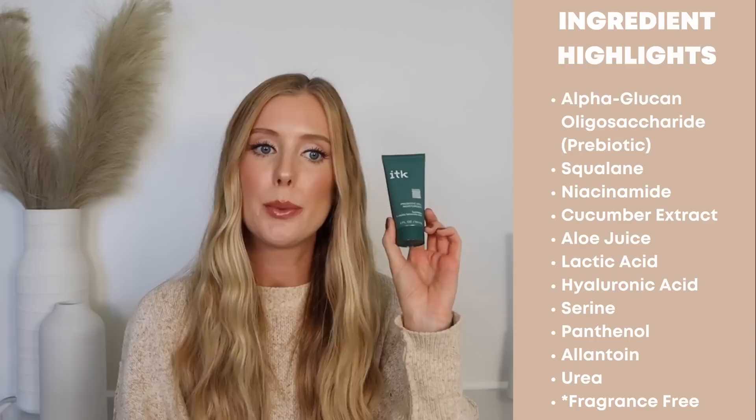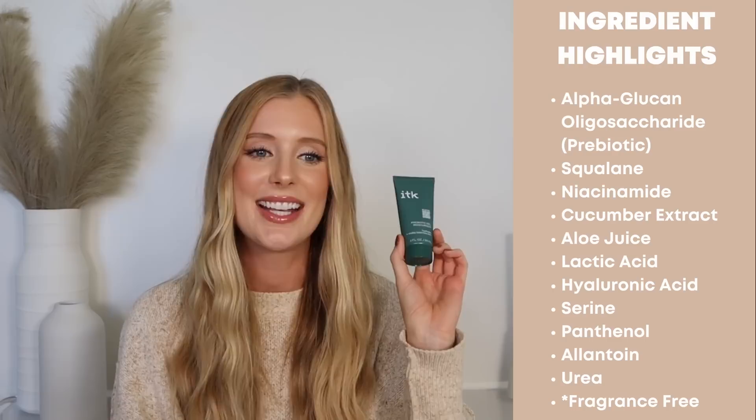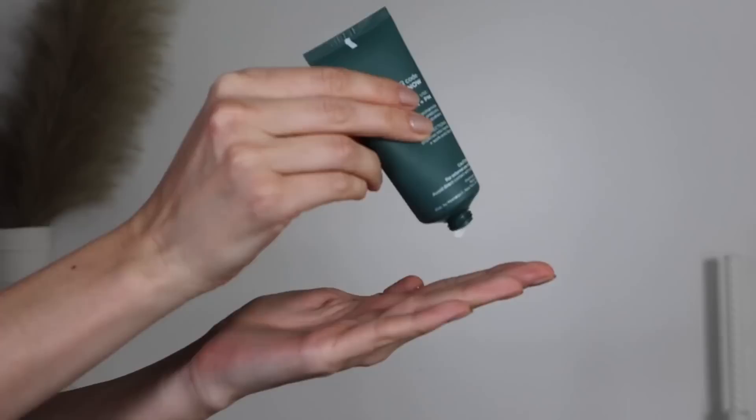We also have their Prebiotic Gel Moisturizer, which is stacked with amazing ingredients like a prebiotic, squalane, niacinamide, cucumber extract, aloe juice, lactic acid, hyaluronic acid, serine, panthenol, allantoin, and urea. This is definitely my favorite product out of everything I received from ITK because I really love the way it feels. It's a lightweight gel, but a creamier gel, so you're getting some extra moisture. It's super soft and smooth, ultra hydrating — a really nice daytime option for anyone with oily skin.